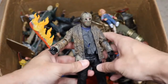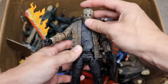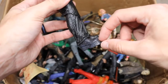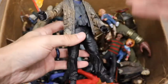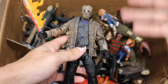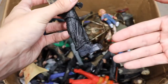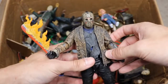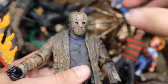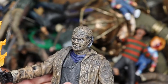Next up we have the Freddy vs. Jason Jason figure from NECA. This is probably one of my least favorite Jason designs — I just don't like those Gene Simmons-style platform boots. The actor they chose to play Jason wasn't tall enough; they apparently passed on Kane Hodder and went with someone else who also wasn't tall enough, so they gave him these thick boots. It's not terrible overall, but definitely not one of my favorites.